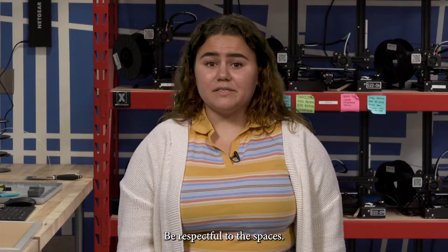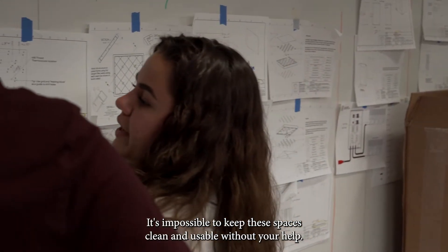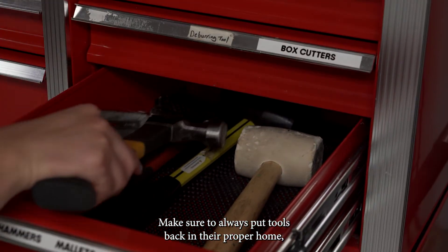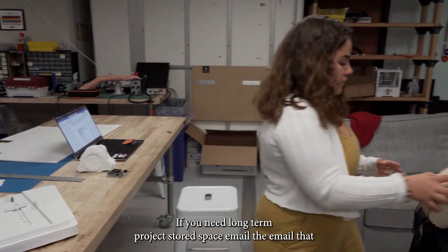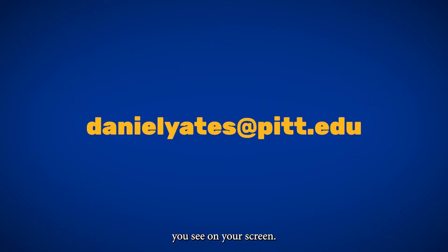Be respectful to the spaces. Over 1,000 students use these spaces every semester — it's impossible to keep them clean and usable without your help. Make sure to always put tools back in their proper home, clean up your workstation, and use a dustpan or shop vac if you made a mess. Don't leave projects or trash in the space. If you need long-term project storage space, email the address shown on your screen.